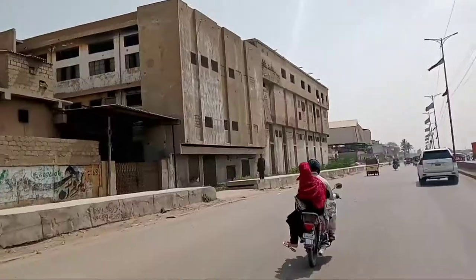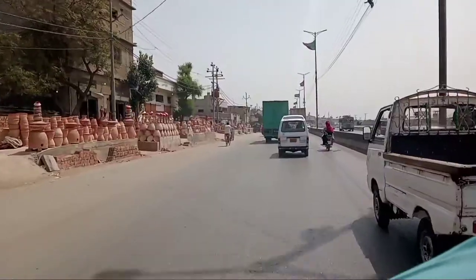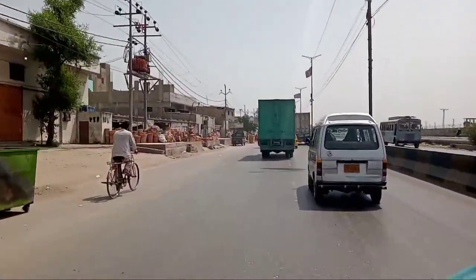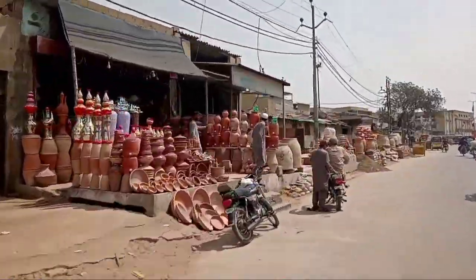Assalamu alaikum guys, how are you? Hope you all are living amazing. Welcome back to our ninth video of the new series 'Unseen Karachi.' Here is one of the dangerous factories in Balia Town, and again trying to increase the dignity of my city by showing this majestic beauty with a generous person.